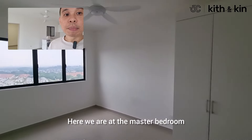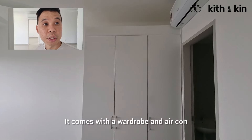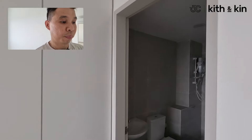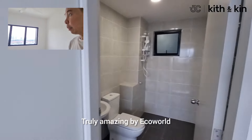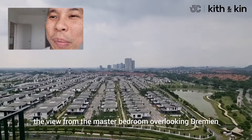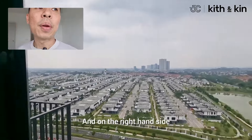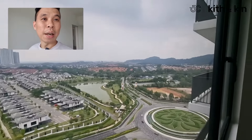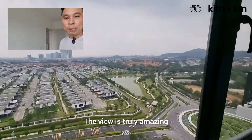Here we are at the master bedroom. It comes with a wardrobe and air conditioning. It's a move-in condition unit — truly amazing by Eco Wall. The view from the master bedroom overlooks Damansara, and on the right-hand side you have a beautiful lake and the Eco Park towards the end. The view is truly amazing.